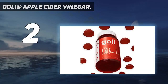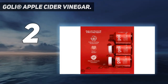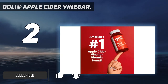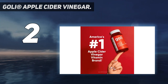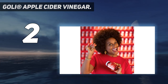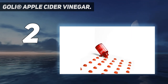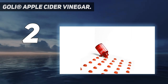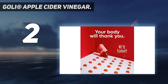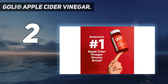Number two: Goli Apple Cider Vinegar Gummies — vegan, non-GMO, gluten-free, and gelatin-free. Each bottle of Goli contains 60 delicious apple cider vinegar gummies suitable for almost any lifestyle. Made in the USA with locally and globally sourced ingredients in allergen-free, CGMP certified facilities. Their patented formula contains essential vitamins B9 and B12 to help support cellular energy production, immune function, heart health, healthy nutrient metabolism, a healthy nervous system, and overall well-being.